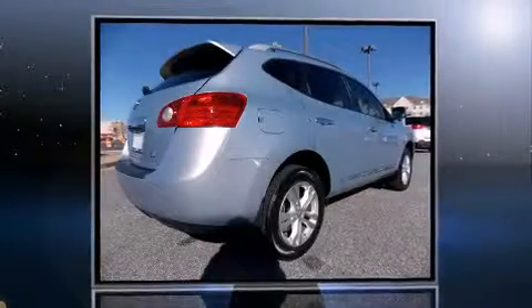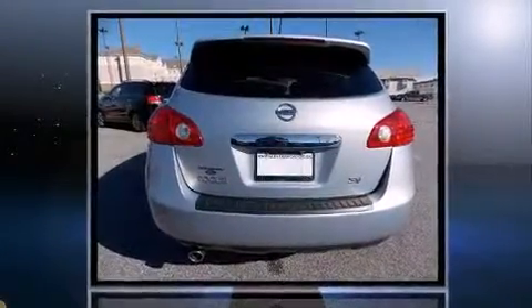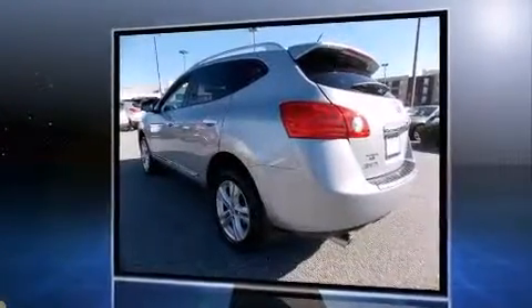Take command of the road in the 2012 Nissan Rogue. With fewer than 25,000 miles on the odometer, this four-door sport utility vehicle prioritizes comfort, safety, and convenience. It features a front-wheel drive platform, an automatic transmission, and a 2.5-liter four-cylinder engine.